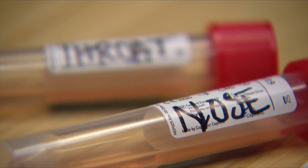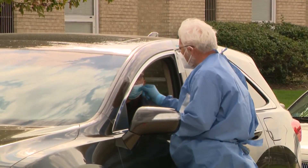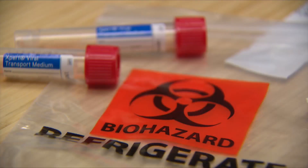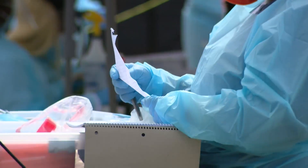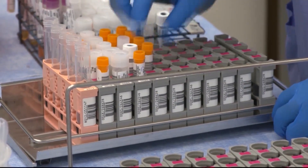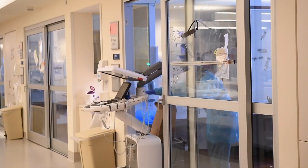Those are the numbers used by the city of Chicago. But the state calculates positivity rates rolling over at least a week. In that time, some patients may undergo several tests, and each test is counted, not just each patient. So if you're looking on a single day, the per-person and the per-test numbers should be very similar because we are not testing patients repeatedly in a single day. However, if you're rolling those numbers up over the course of a month, you might have more patients who did get multiple tests.